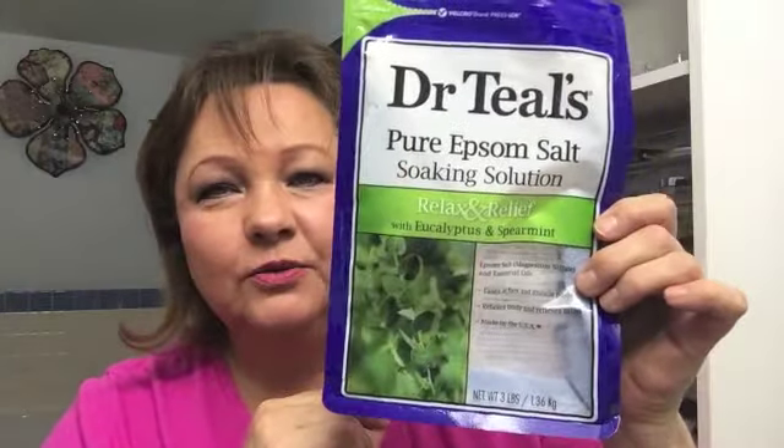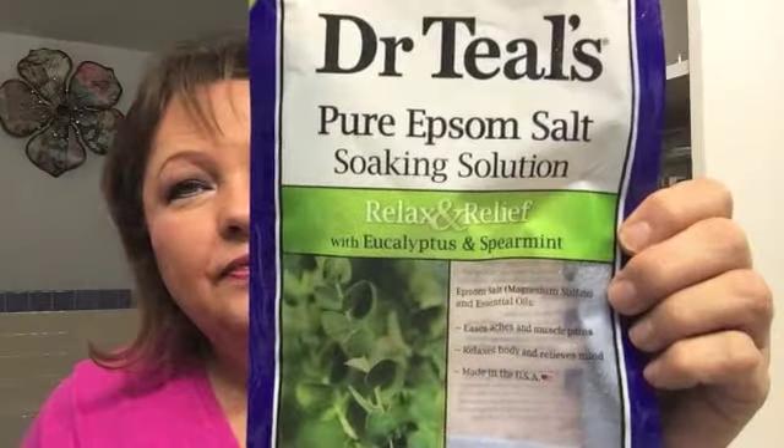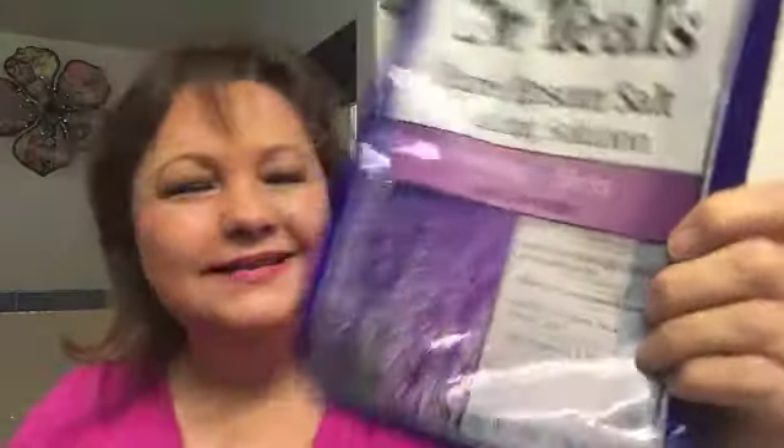I've also been using Dr. Teal's pure Epsom salt in the eucalyptus and spearmint relaxing blend. I'm not a big lavender fan, but this one I love — it's so soothing to get in the tub and soak. There's another Dr. Teal's here but it has lavender in it, which is why I didn't like it quite as much. It was still a good soak, but I like the eucalyptus one so much better.